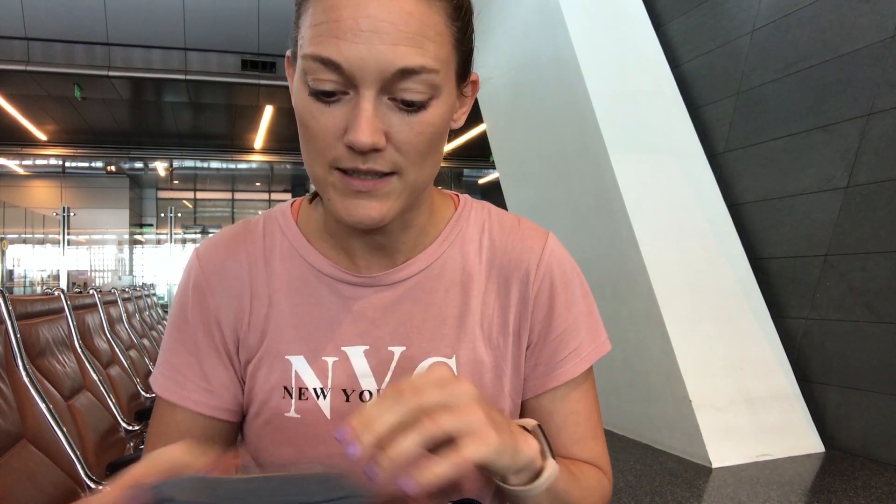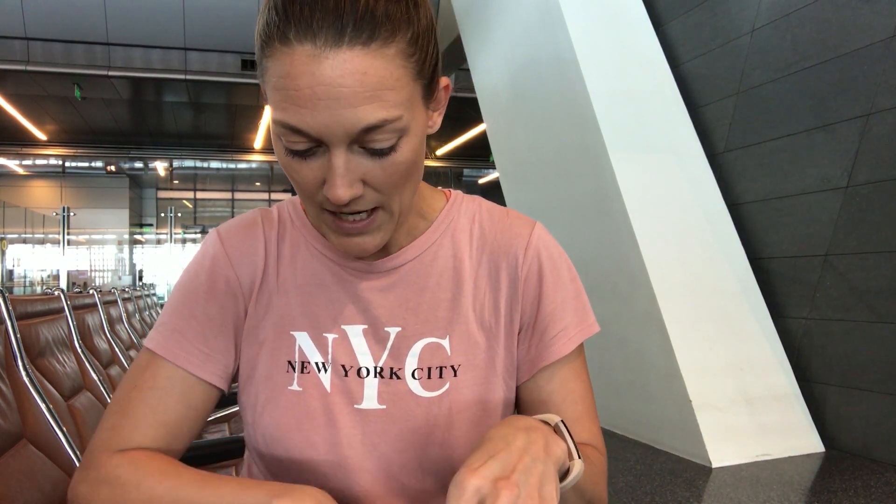I of course have my wallet — it's super important to have some money — and I always have my sunglasses ready in case I land somewhere sunny and bright, and not raining like it's been in Southeast Asia.